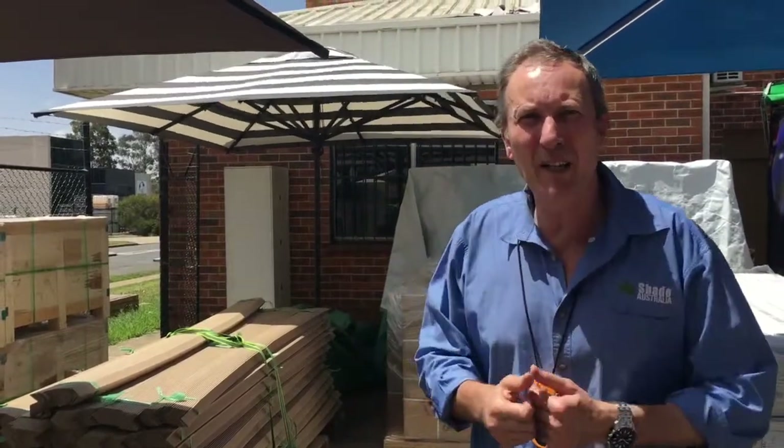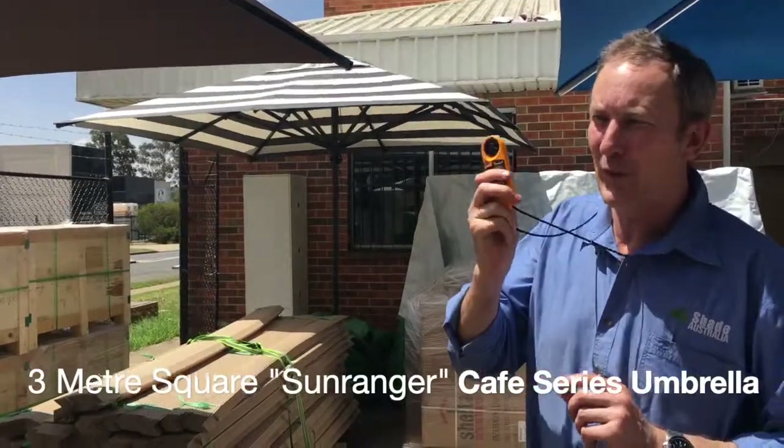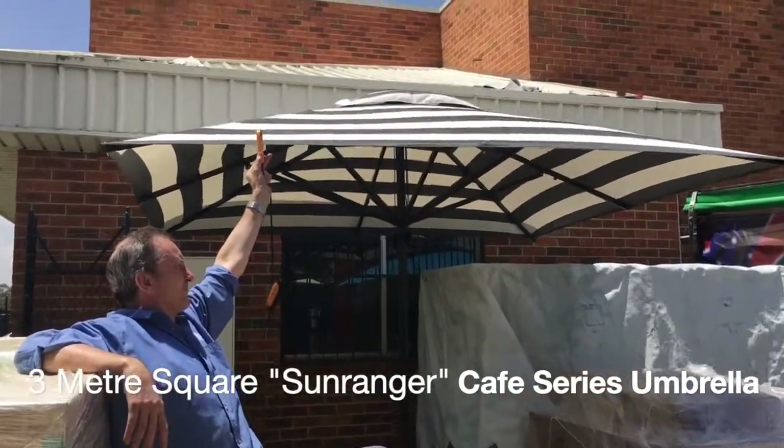People always ask us how much wind these cafe umbrellas can stand. We've just done a wind test with this little wind device, and the peak was 28 kilometres an hour.